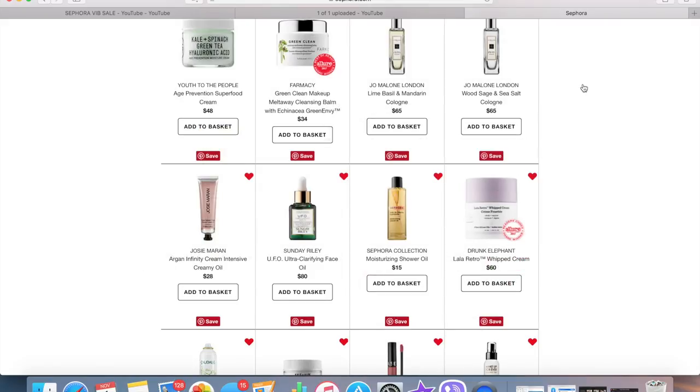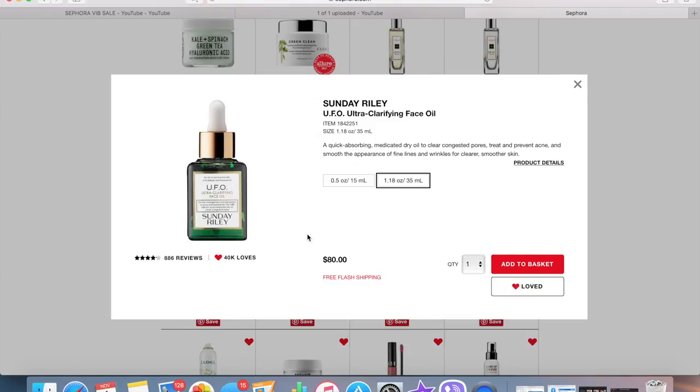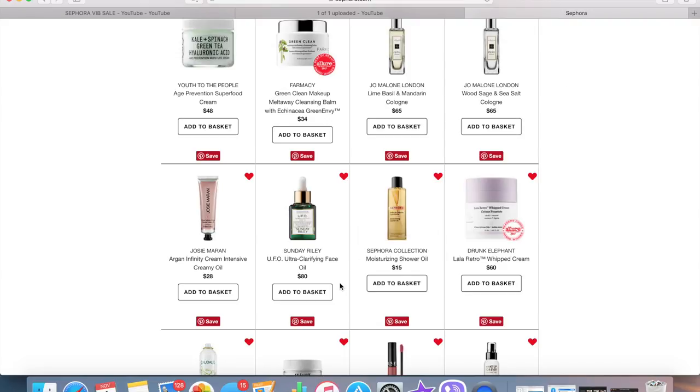I really want to have all of the Sunday Riley face oils, so I have the UFO Ultra-Clarifying Face Oil on here. I already have her Juno oil and the Luna oil. This one is a quick-absorbing medicated dry oil to clear congested pores, treat and prevent acne, and smooth fine lines and wrinkles. I'd check all those boxes, so since it is the time of the sale, I may pick that up.